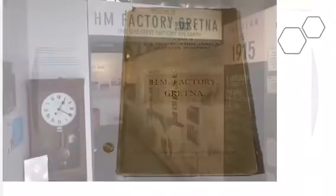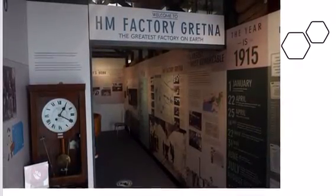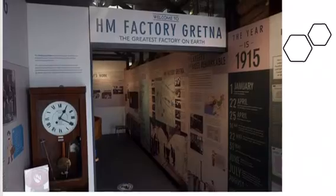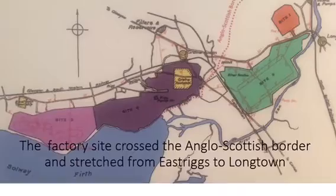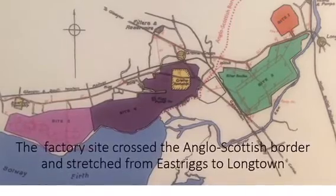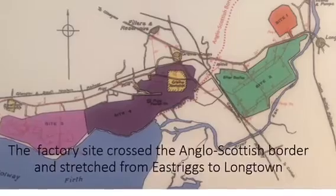I went about and researched it a bit and found the story of the greatest factory on earth, here at HM Factory Gretna. It was an amazing story. I was surprised that I didn't know anything about it, and that very few people in Eastriggs knew anything about it at all.